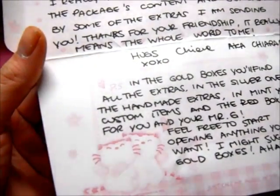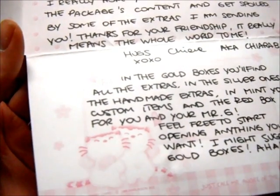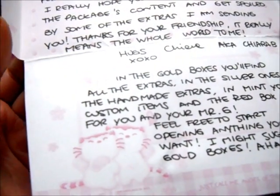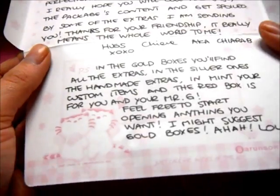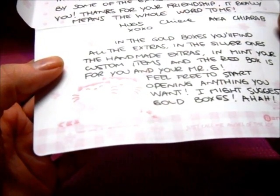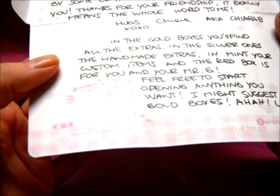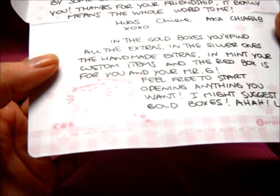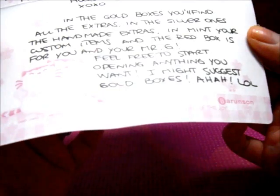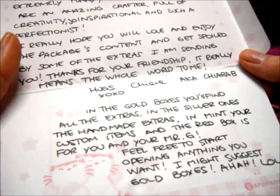'I really hope you'll love and enjoy the package's content and will get spoiled by some extras I am sending you. Thank you for your friendship. It really means the whole world to me. Hugs, Chiara, a.k.a. Chiara Bee. P.S. In the gold boxes you'll find all the extras, and in the silver ones all the handmade extras. In mint, your custom items, and the red box is for you and your Mr. G.' Oh, that's Gordon, my fiancé. She's so sweet.